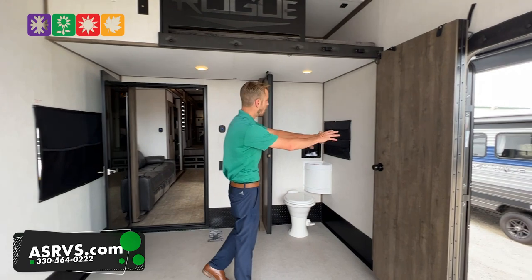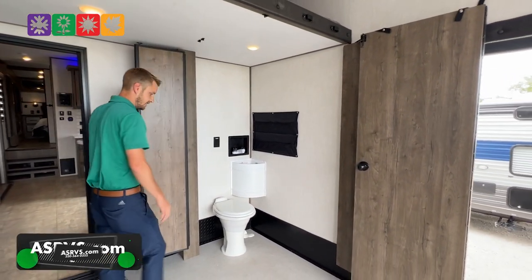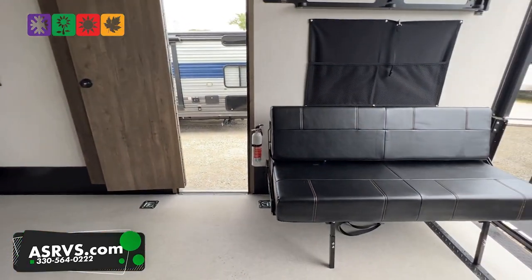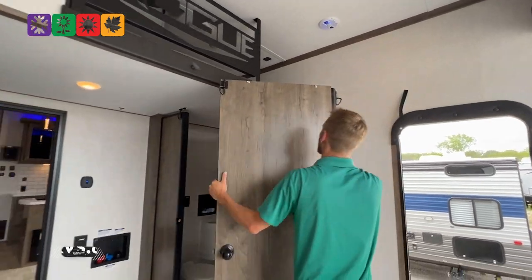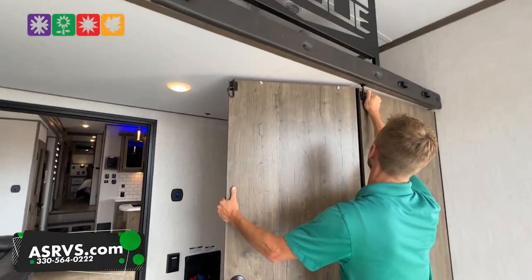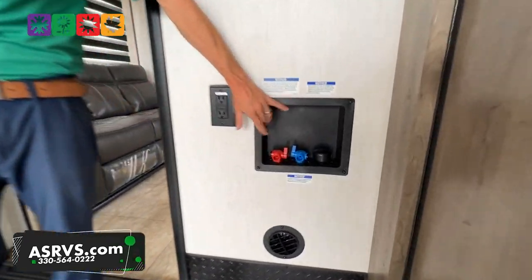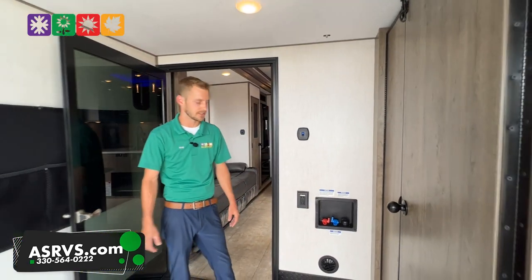This is the half bath. The wall collapses down to give you that full 14.6 garage area. At the end of the day if you wanted the private bathroom, push the button, the door swings shut, and you lock it in place. It is prepped for the washer/dryer if you want it. If not, you do have water access back here in the garage area.